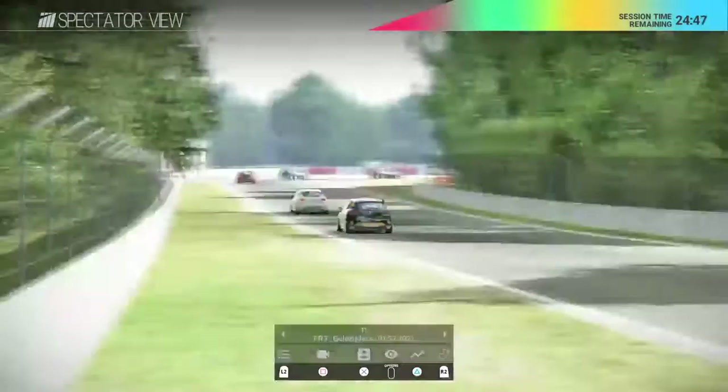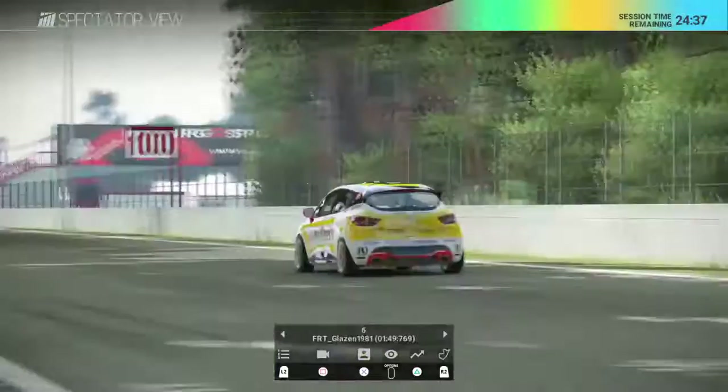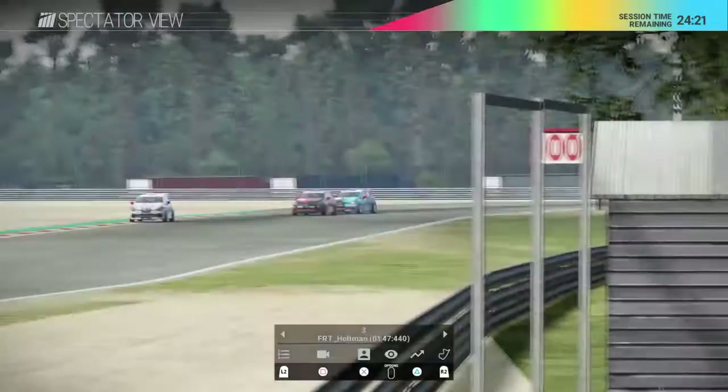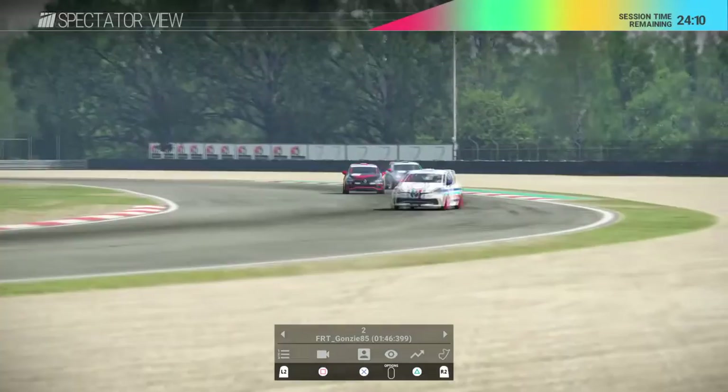Drivers are changing positions everywhere. RS Jim has managed to take first! Holtman dropped to third so we'll stay with the front runners as there's a three-way battle for first at the moment. Gonzi has to both defend and attack. Jim is managing to pull away a little while Gonzi and Holtman battle it out for second place.